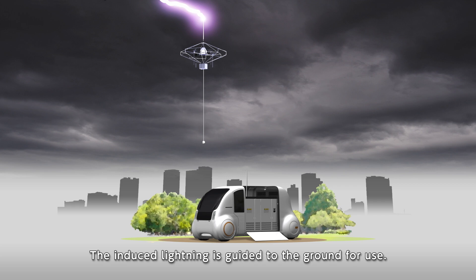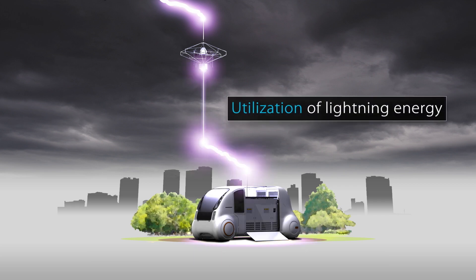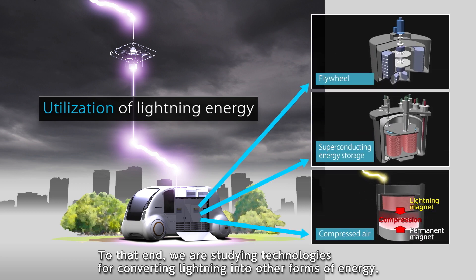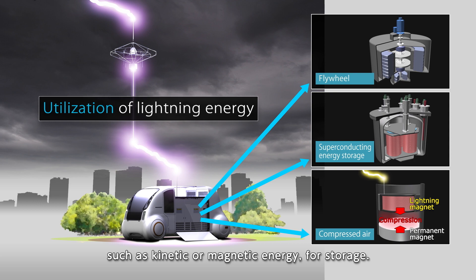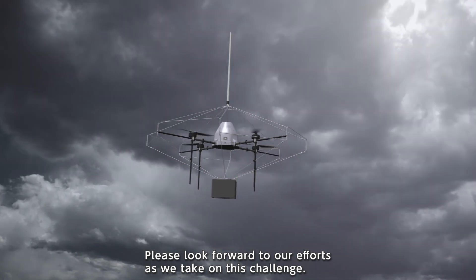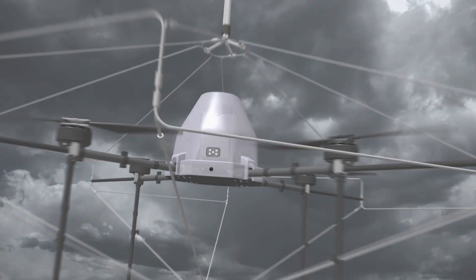The induced lightning is guided to the ground for use. To that end, we are studying technologies for converting lightning into other forms of energy, such as kinetic or magnetic energy, for storage. Please look forward to our efforts as we take on this challenge. Thank you.